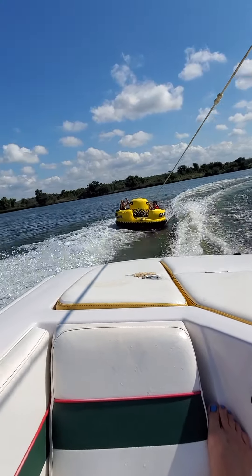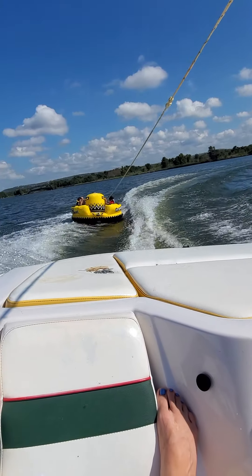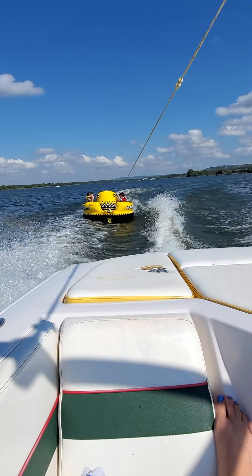This is the tubing sombrero, and I think we're going about 20 miles an hour. We have an hour on the boat and they'll be doing this the whole time.